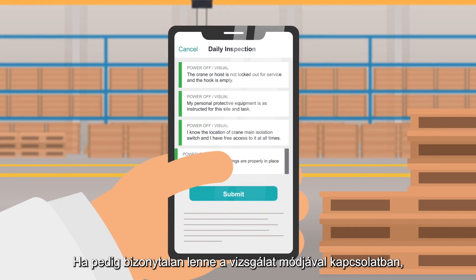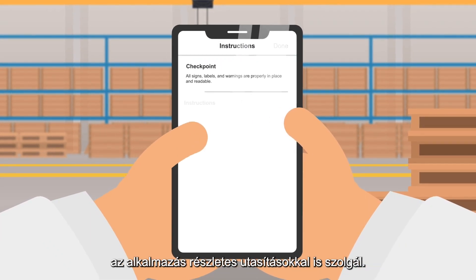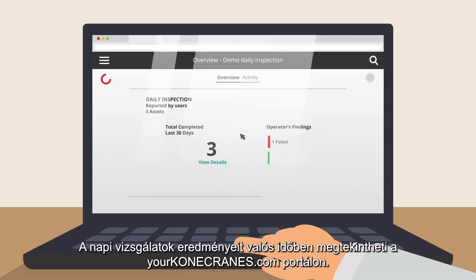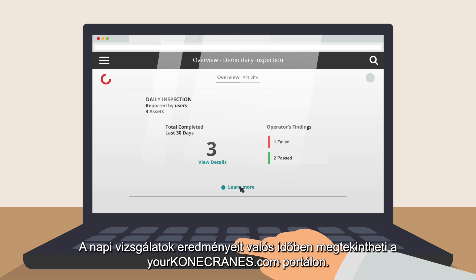And if you're ever in doubt on how to inspect, detailed instructions are provided in the app. Your daily inspection results are viewable in real-time on yourkonacranes.com.